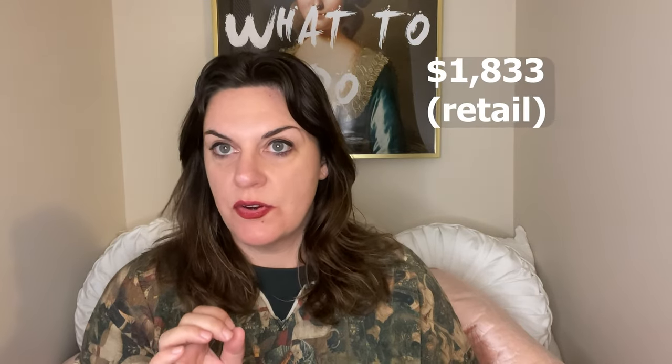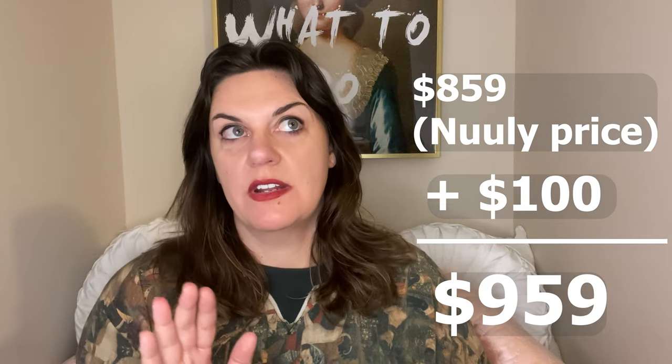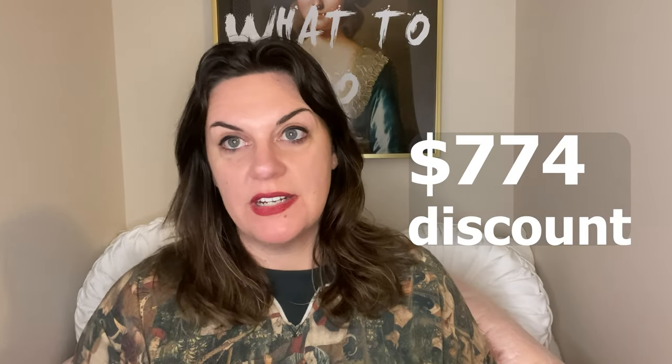Here's how Nuuly works: you pay $100 and you get one box per month with six items in it. You can add additional items for $20 a piece. I would never buy all six of the items I rented because two of them were the same exact dress. But hypothetically, if I were to buy all six items, it would be $1,833 worth of items at full price — it's $100 to rent them. If I were to buy them all with the Nuuly discount, it would be about $959. So even when you account for the $100 rental subscription, I would still be saving $774. That is a pretty good deal.